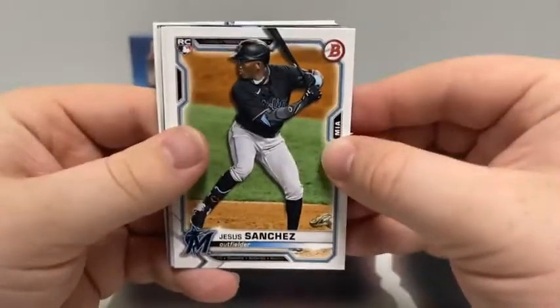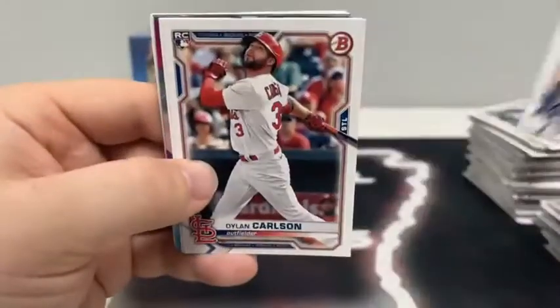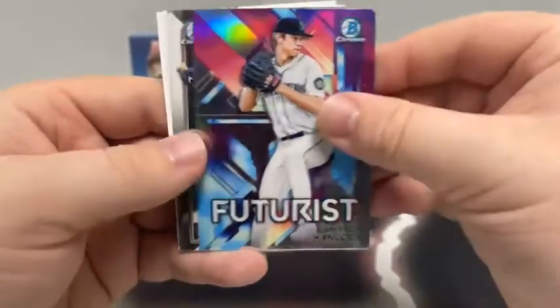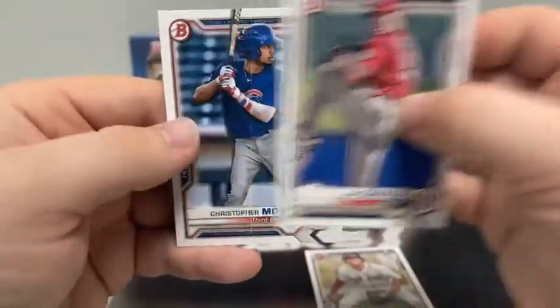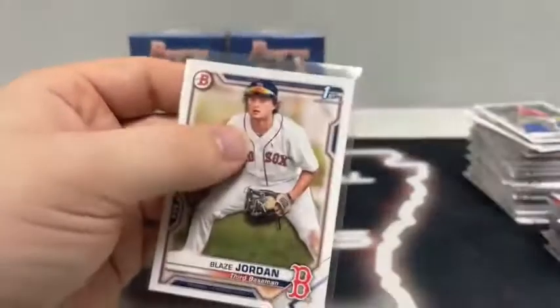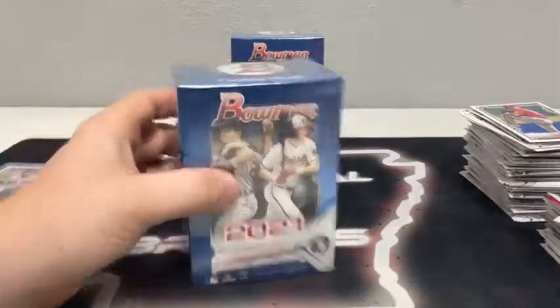Last pack, blaster box number three — we've got a Futurist in this pack. Jesus Sanchez, Alex Kirloff, a paper Jose Garcia, Andre Semenes, Dylan Carlson for St. Louis, Miguel Cabrera. Our Futurist is Emerson Hancock. We've got a Chrome Riley Green and Jose Tano on the first Bowman. There's another Blaze Jordan paper first Bowman — we'll sleeve it. Cade Cavalli and Christopher Murrell for the Chicago Cubs. That's our second Blaze Jordan of the break. No Aaron Sabato and no Austin Martin just yet. We've got 144 cards left to go in the break — two Blasters.